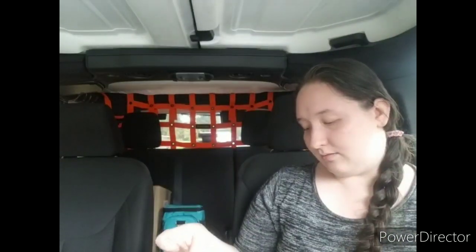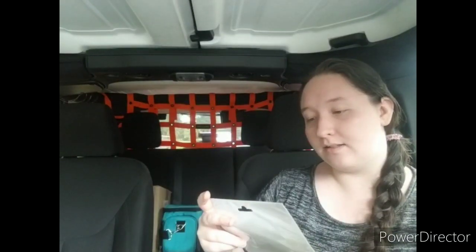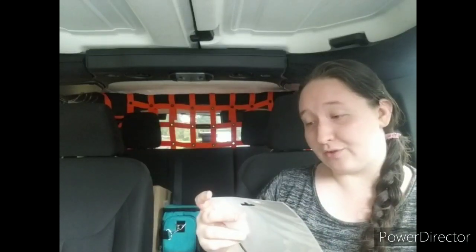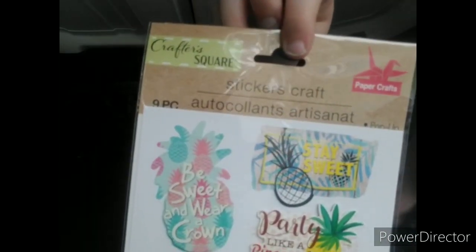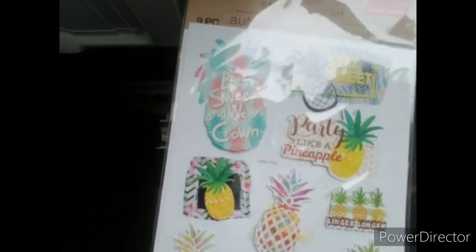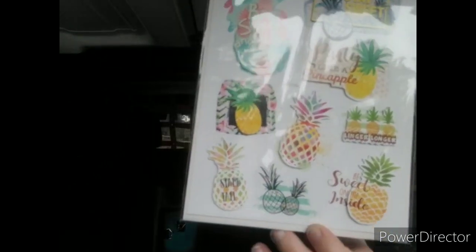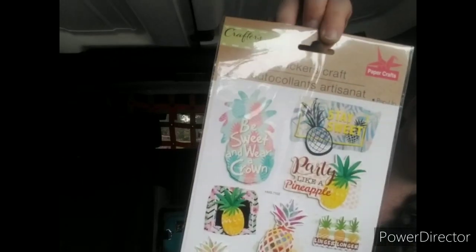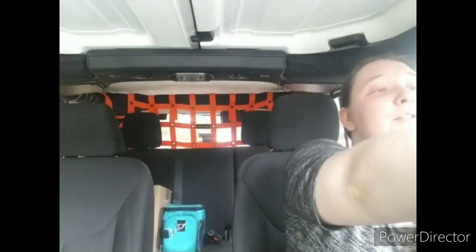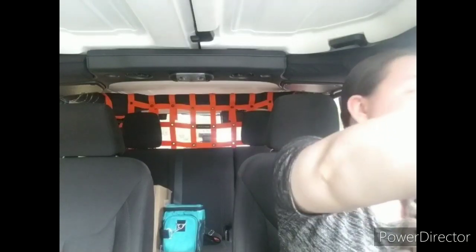I also got this nine-piece sticker set by Crafter Square — these are pop-up stickers and they are pineapple themed. I'm not sure if I already have these or not, but they were absolutely adorable. If I already have them, now I just have two sets so I can use them more freely without being sad about using the only copy.